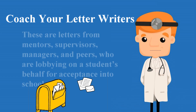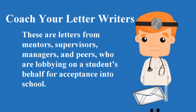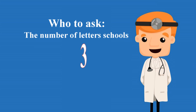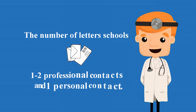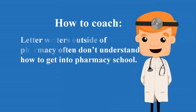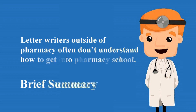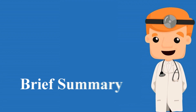Coach your letter writers. These are letters from mentors, supervisors, managers, and peers who are lobbying on a student's behalf for acceptance into school. The number of letters schools require can vary, but generally it is around three — students should ask one to two professional contacts and one personal contact. Letter writers outside of pharmacy often don't understand how to get into pharmacy school, so it is helpful to provide them a brief summary of why you want to go.